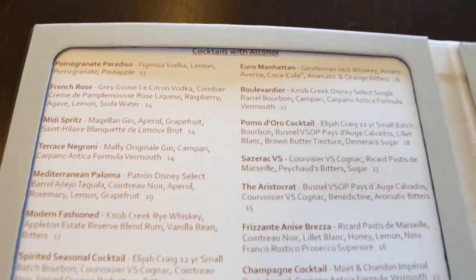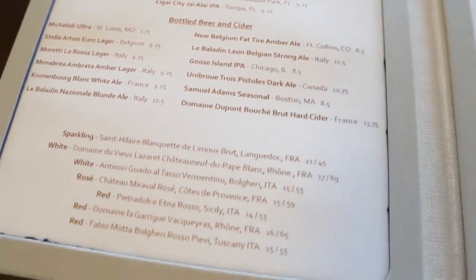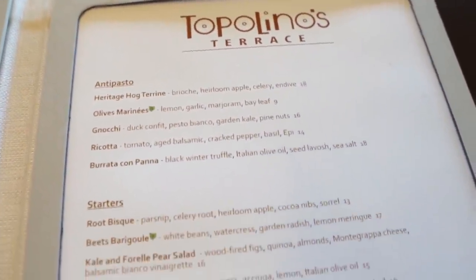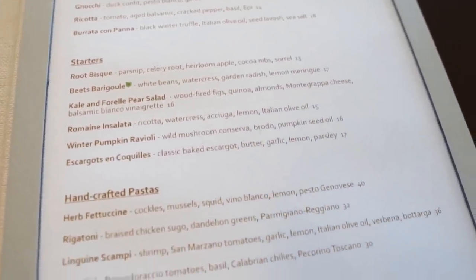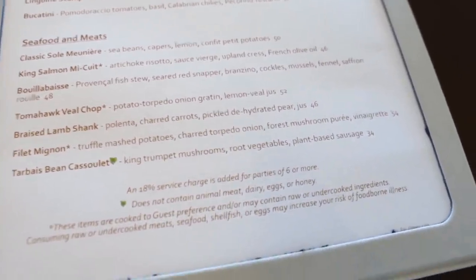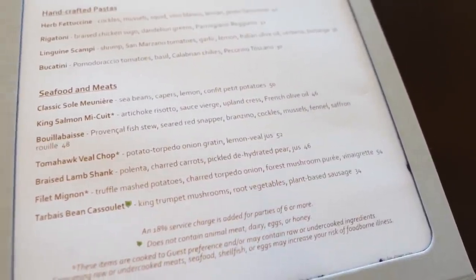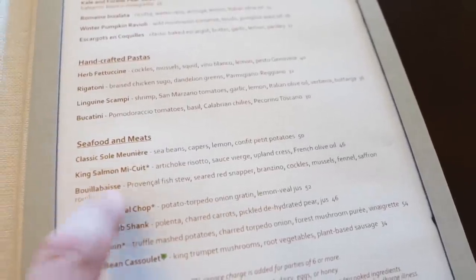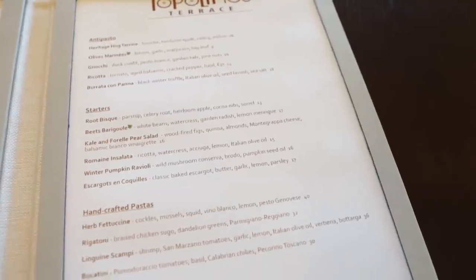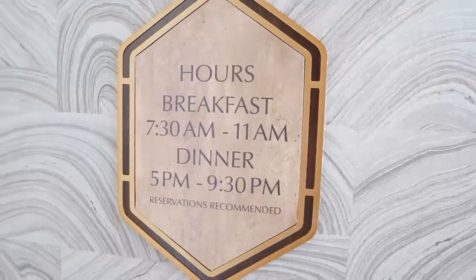Before we leave, here's the menu for Topolino's Terrace: cocktails, beers, ciders, wines, antipasto, starters, handcrafted pastas, seafood, and meats. The filet is $54, the lamb shank is $46, and someone said the bouillabaisse was good at $48. This is a signature restaurant, so a little more expensive. Breakfast is character dining, and nighttime is a signature dining experience.